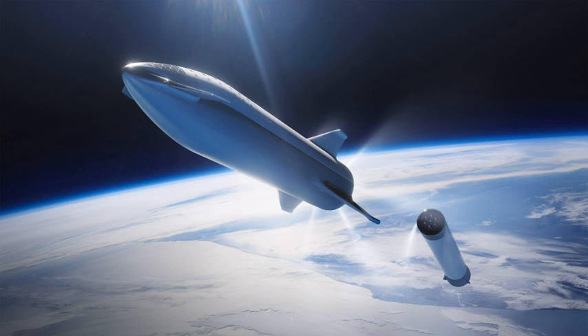The high-altitude, high-velocity Starship orbital prototype will be used to develop and flight test novel thermal protection systems and hypersonic re-entry control surfaces. The orbital prototype is expected to be outfitted with more than three Raptor engines.